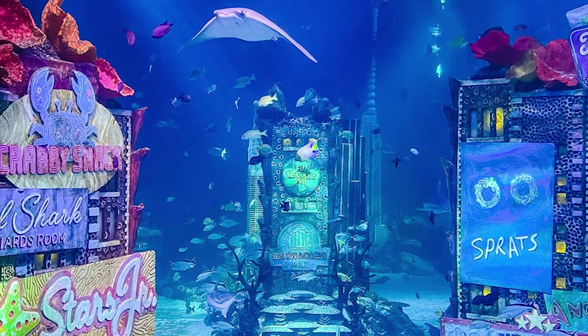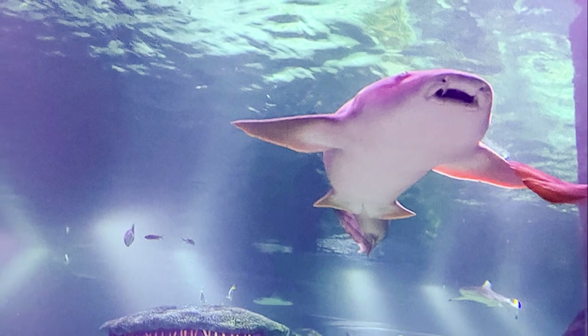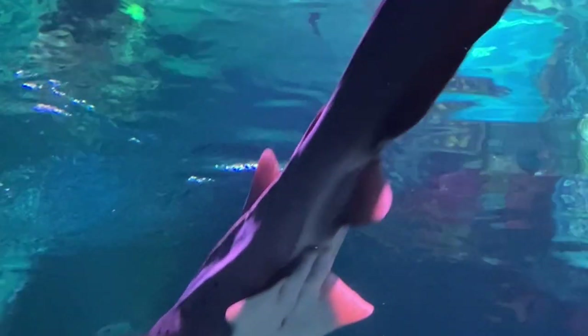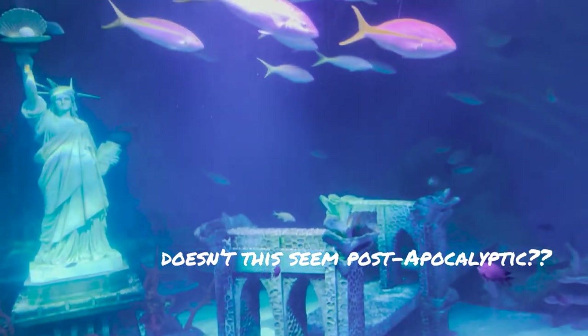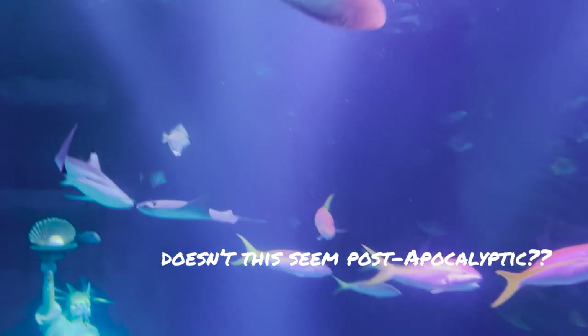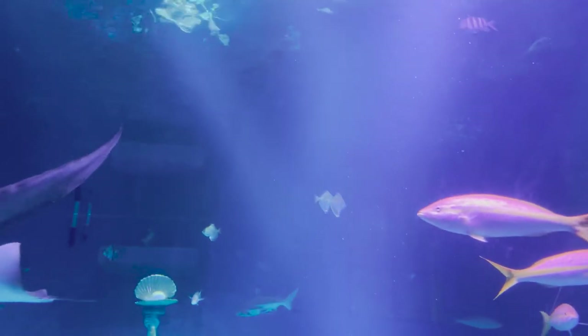The walkthrough underwater tunnel reminded me of a post-apocalyptic New York scene, because everything was a bit worn down having been in the water — and it was kind of cool, like you're on a movie set. You could see the Brooklyn Bridge, the Statue of Liberty, the Guggenheim Museum, Times Square. So will this be New York City when sea levels rise?